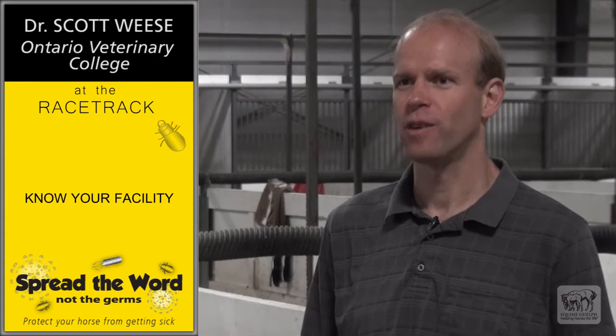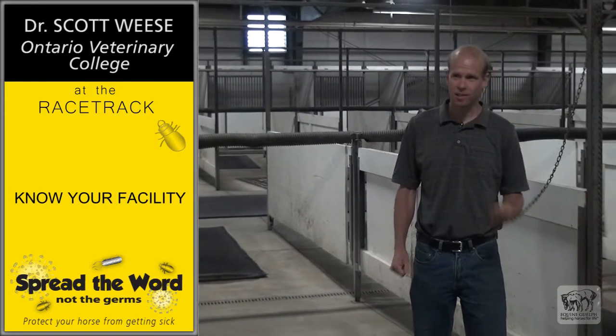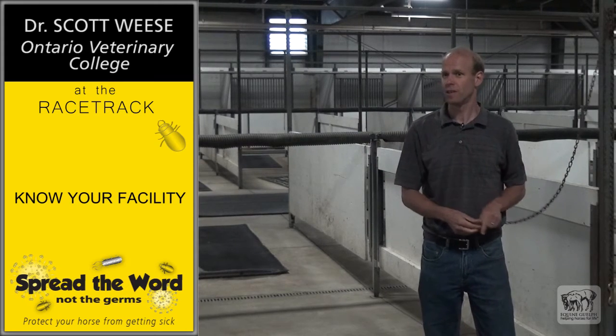Other things you should consider when coming into a facility, especially for the first time: where does the horse go to urinate and defecate? Where do we find water buckets? Where do we clean things? Where's the nearest sink to wash your hands or wash something off? How do we prevent cross-contact? And if something happens, who do we talk to to help correct the problem? Even looking at little things like cross ties — are they clean? Are they metal so they can be cleaned? Or are they rope? And do they let the horse stretch its head all the way over and touch the horse next door?